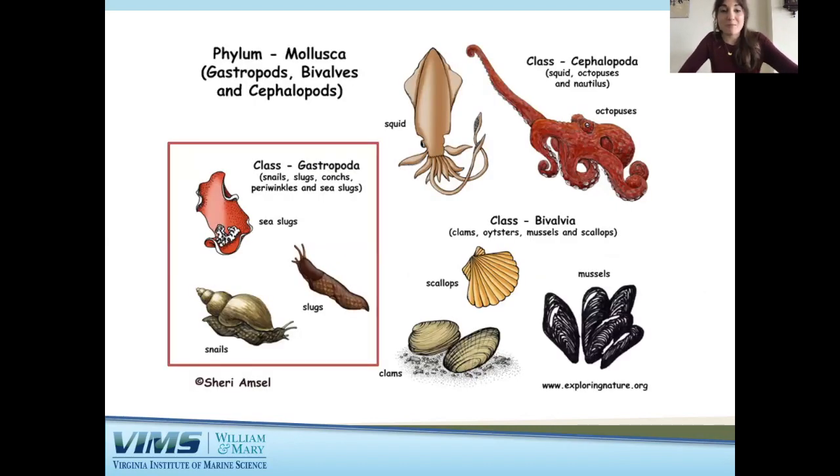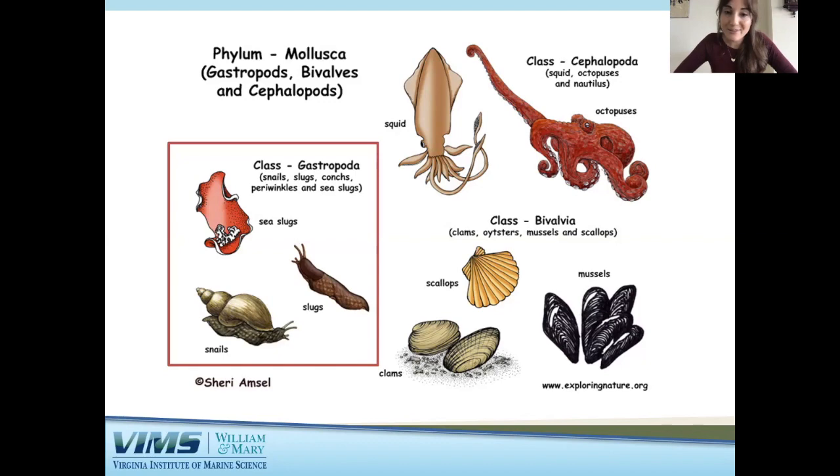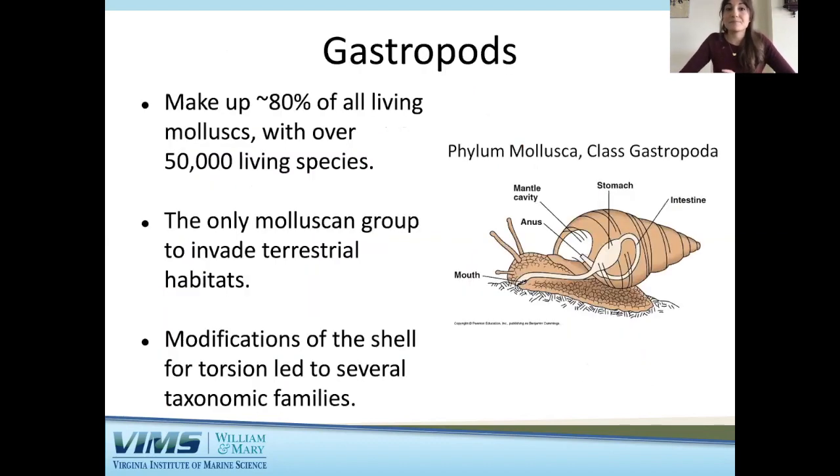The last group is gastropods, and this is actually my favorite group of mollusks. Gastropods are within the class Gastropoda and include animals like snails, slugs, conchs, periwinkles, and sea slugs. Gastropods make up about 80 percent of all living mollusks, with over 50,000 living species. They are the only mollusk group to invade terrestrial habitats — to live on land. Something very unique about gastropods is they undergo 180-degree torsion, or a twist of the body, and that is why the shell sits on the back of snails. This has led to many different modifications and appearances of shells.